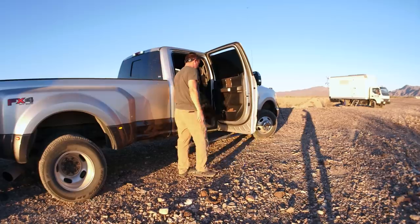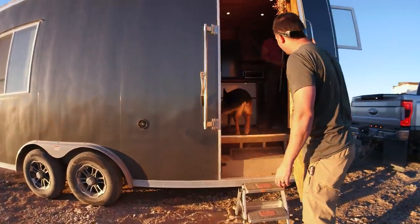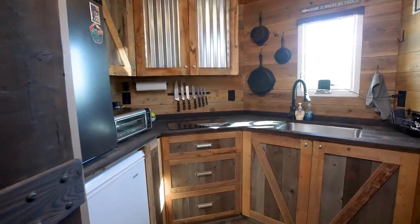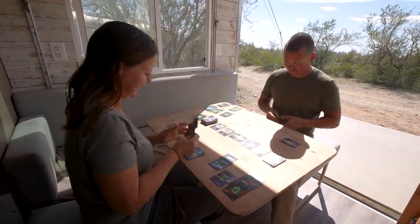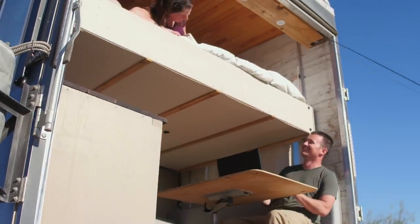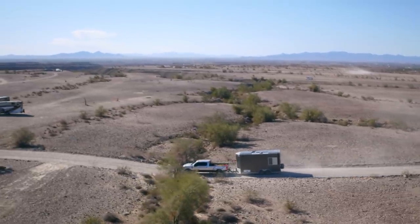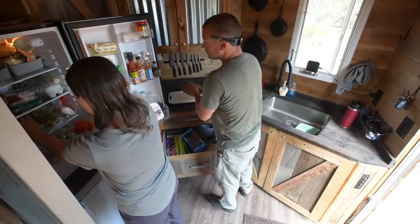We started thinking van so we could get places easier, but we have two large dogs and realized they'd take up the entire floor space. Then we considered a bus, but we didn't like the idea of towing a separate car or having two drivers. So we looked into cargo trailers — we really wanted an aluminum trailer instead of steel because they last longer and are lighter. We custom ordered it, picked it up ourselves to avoid the delivery fee, and all said and done the trailer cost about $10,000.